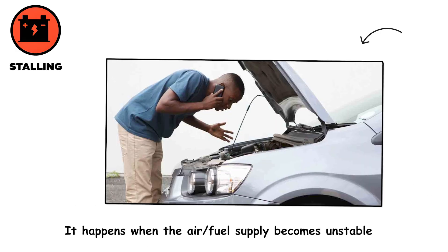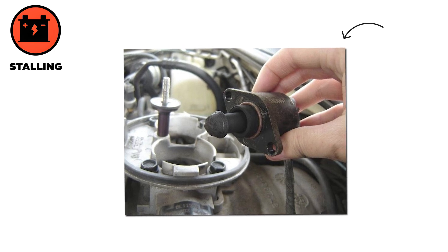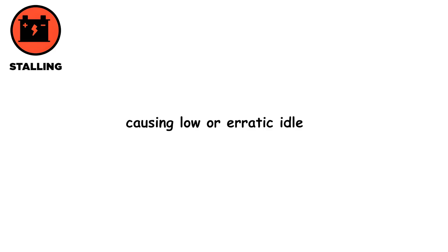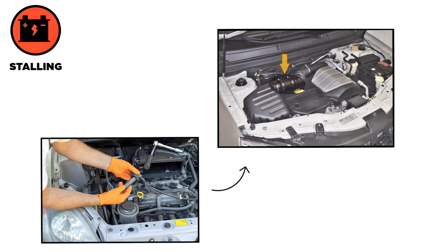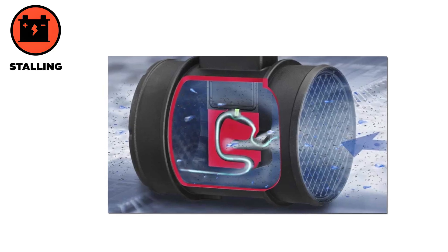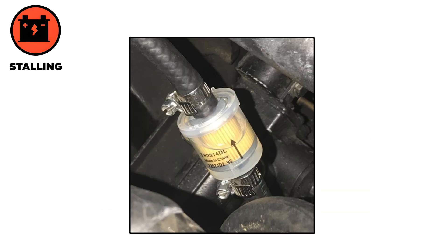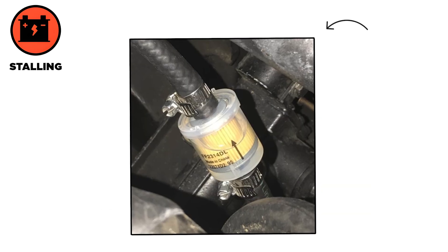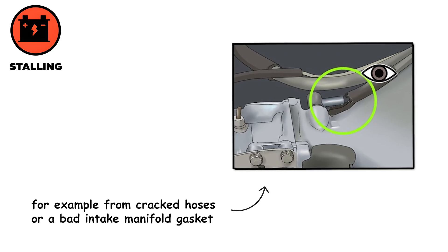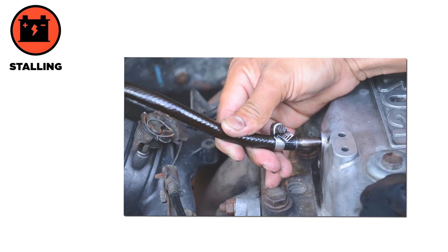Engine stalling happens when the air-fuel supply becomes unstable. A dirty idle control valve can't let the right amount of air bypass the throttle, causing low or erratic idle. A faulty mass airflow sensor may misread incoming air, leading to an incorrect fuel-air mixture and sudden shutdowns. Problems in fuel delivery, such as a clogged fuel filter or weak fuel pump, starve the engine of gasoline and can make it die. Vacuum leaks, for example from cracked hoses or a bad intake manifold gasket, allow unmetered air in, disrupting the combustion mix and triggering stalls.